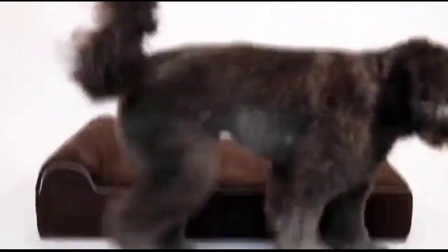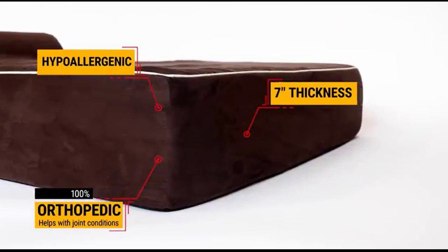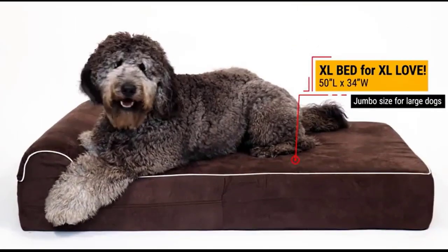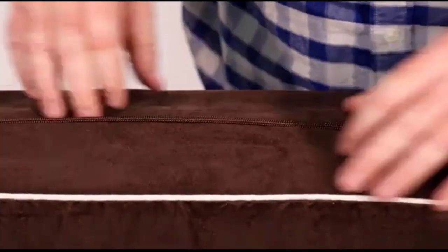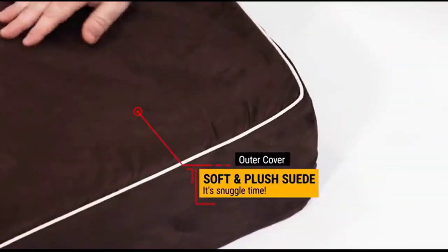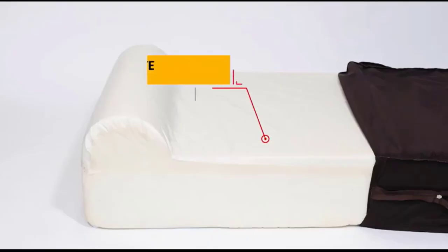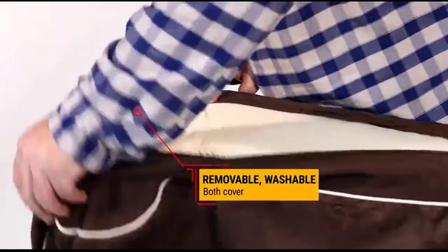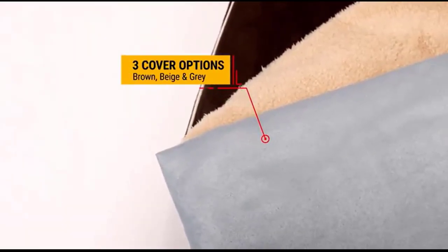This memory foam bed is orthopedic grade for increased support and ultimate comfort. It will not flatten over time, similar to therapeutic foam found in high-end mattress stores. The Copics X-Large Orthopedic Memory Foam Dog Bed can relieve your pet's aches and pains. It is great for pets with arthritis, hip dysplasia, joint and muscle stiffness, or simply to pamper your pooch that so much deserves the best sleep quality.